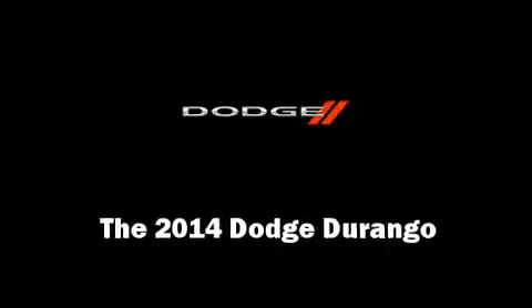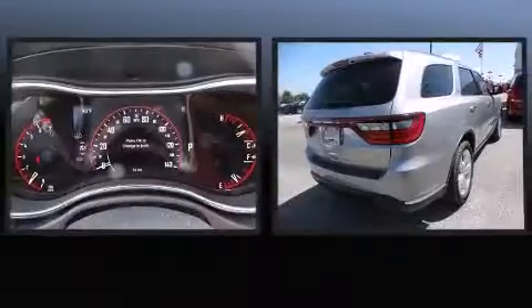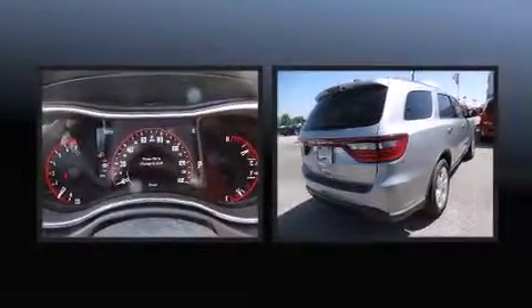Discerning drivers will appreciate the 2014 Dodge Durango. It features an automatic transmission, rear-wheel drive, and a refined six-cylinder engine.